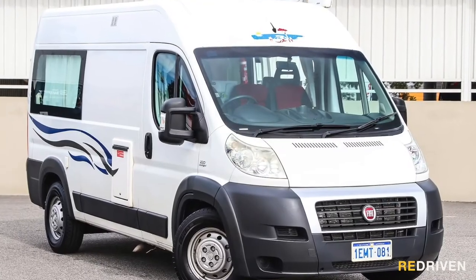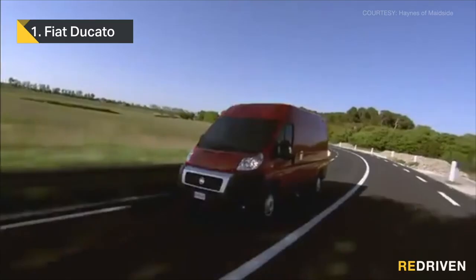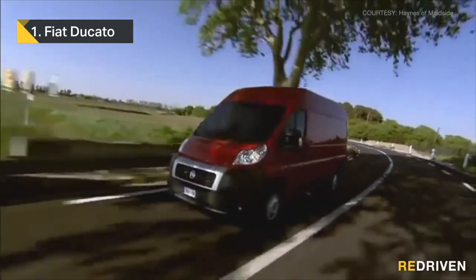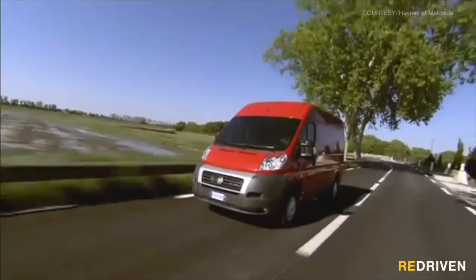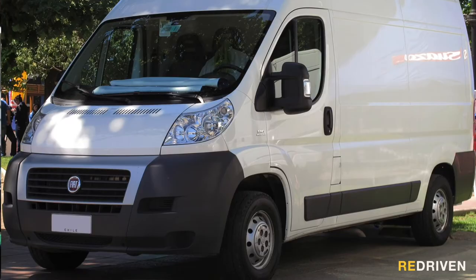In first place — the Italians certainly know a thing or two about food, fashion, and fun, but the Fiat Ducato? Guys, what the hell happened? Everything went wrong with the Ducato. From mysterious electronic and computer gremlins, to seemingly endless catastrophic engine problems, suspension failures, and dodgy quality concerns — the Ducato has it all.